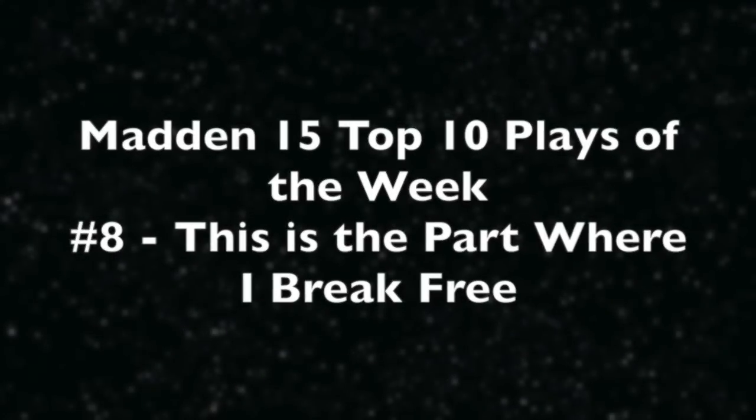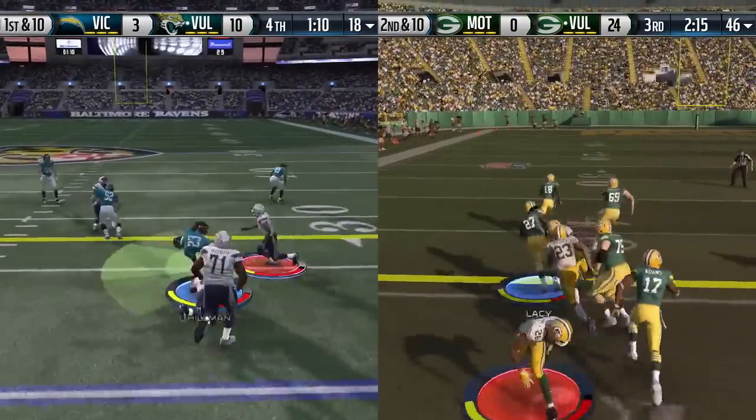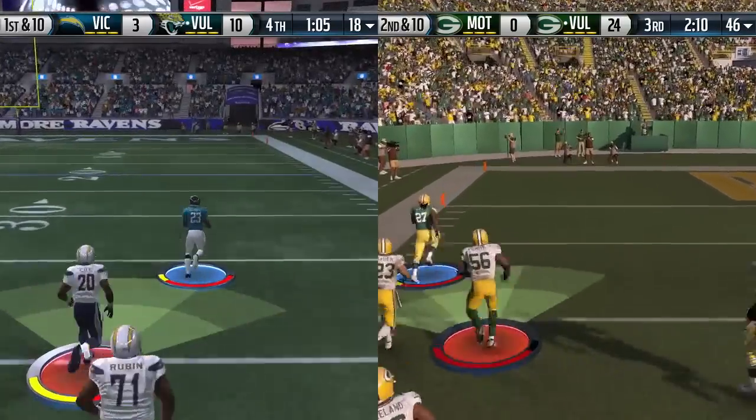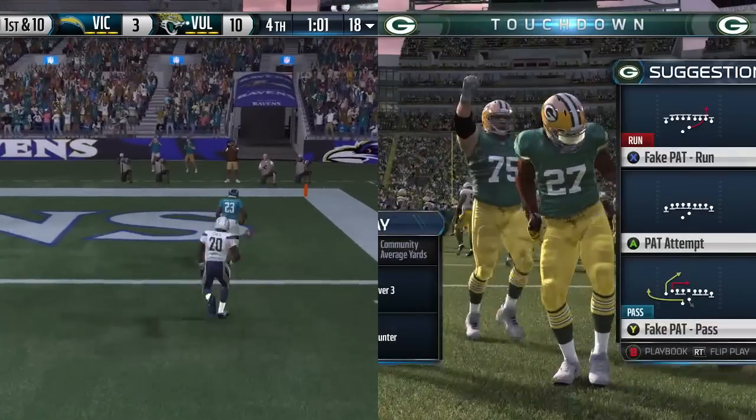Now play number 8, this is the part where I break free. This is two plays in one here — pretty much mirrors of each other. You see a move, then you break the tackle, and then all of a sudden it's off to the races. To the left is Ronnie Hillman to ice the game; to the right is Eddie Lacy to extend a blowout.